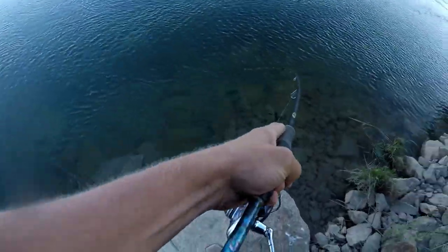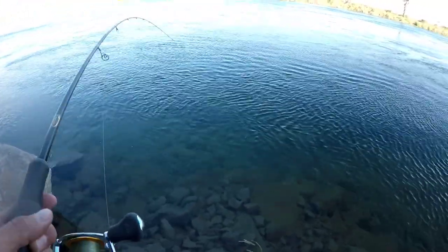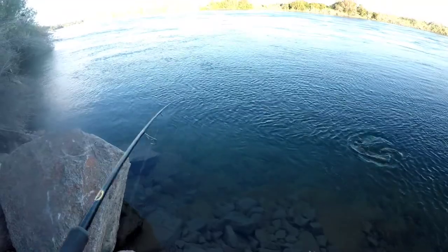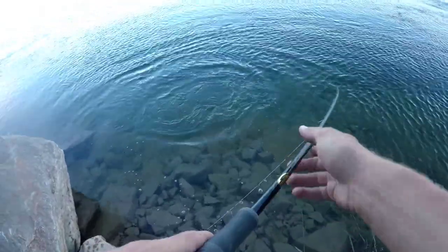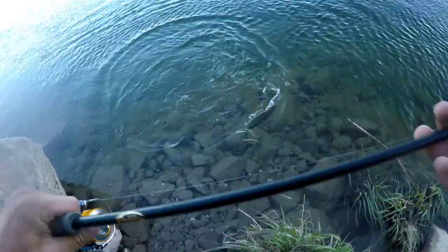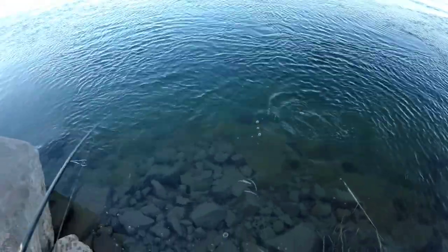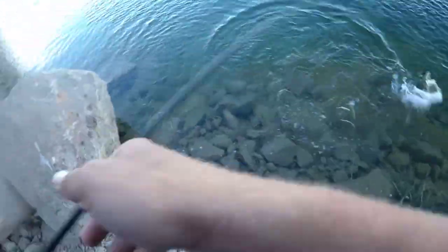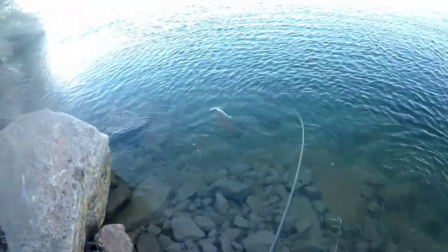There we go — just got a monster. Oh this is a big fish. Oh my gosh, this might have just beat my last PB from last trip. This is a big fish. Junebug Helgermite slaying. That is a freaking gorgeous fish.